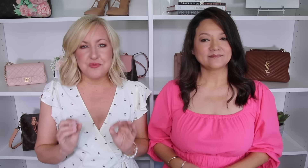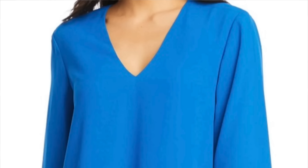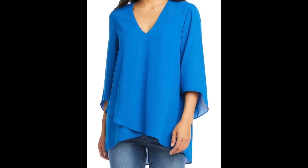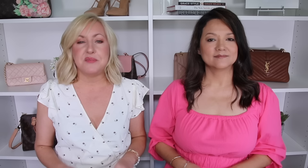Another great top style that really works wonders concealing a belly is a layered top. These use very soft, usually sheer or chiffon type fabrics layered on top of each other — the bottom layer is a little bit longer than the top layer, creating a soft, flowy look that skims over the body. It's very pretty and feminine while concealing the tummy area without anything tight or really highlighting a pooch.